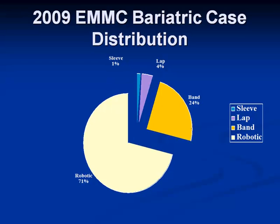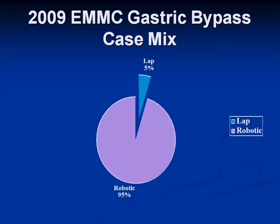This is what we do in Bangor. About 75% of my cases are gastric bypasses, a few sleeves. We have insurance issues and very few people in Maine who can pay out of pocket, and 25% bands. Since we got our S system in 2009 — actually at Christmas 2008 — which was our second system, 95% of my bypasses are done with the robot.